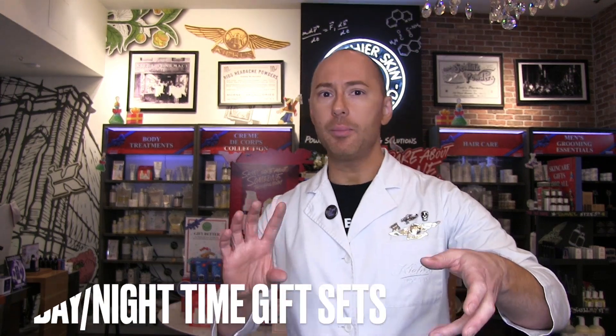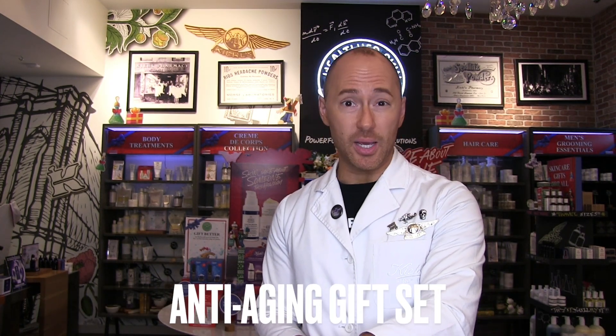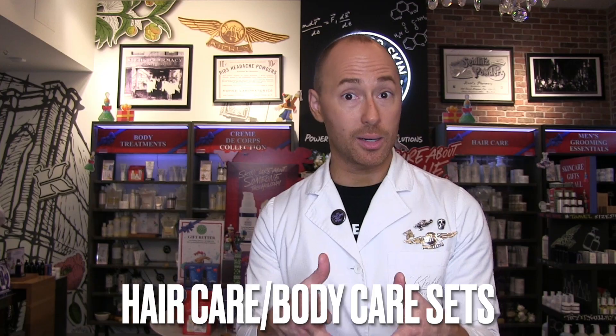Hi everyone, my name is James and I am a Kiehl's skin pro and content creator, and welcome to the Kiehl's YouTube channel. I'm in my actual local Kiehl's store and I'll be talking about the best gift sets we have to offer at Kiehl's this holiday season, whether they're for you or for somebody else. We'll do a mini unboxing to talk about what's in the gift set, the ingredients, who it's for, and the value. First we'll go over some daytime and nighttime gift set options, next the anti-aging gift set option, and lastly some hair care and body care combinations.